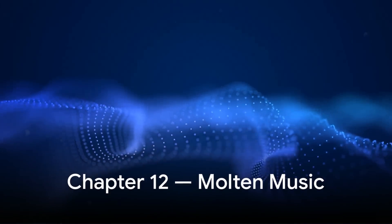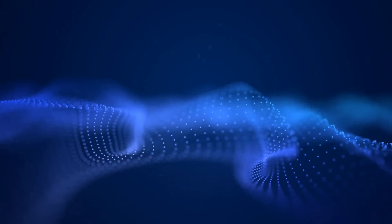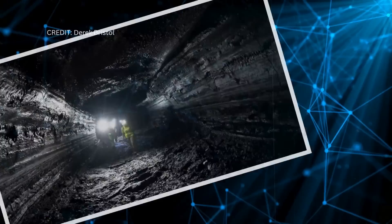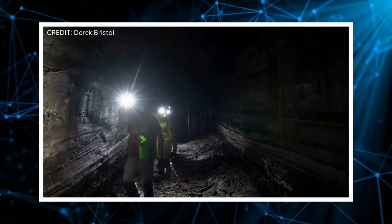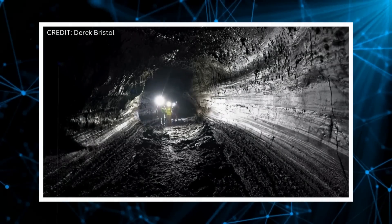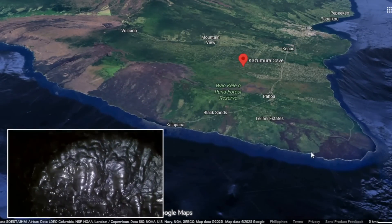Equally fascinating are the internal acoustic features — the resonance patterns that shaped its final form. When molten lava flowed through constricted sections, expanding gases trapped within would oscillate, producing rhythmic vibrations. These oscillations carved wave-like ridges on the walls, known as lava harmonics. The physical record of sound and flow interacting is rare in geological contexts, but in Kazumura even these fleeting tremors have left visible traces. Every curve and fold is an echo of molten music frozen into basalt.